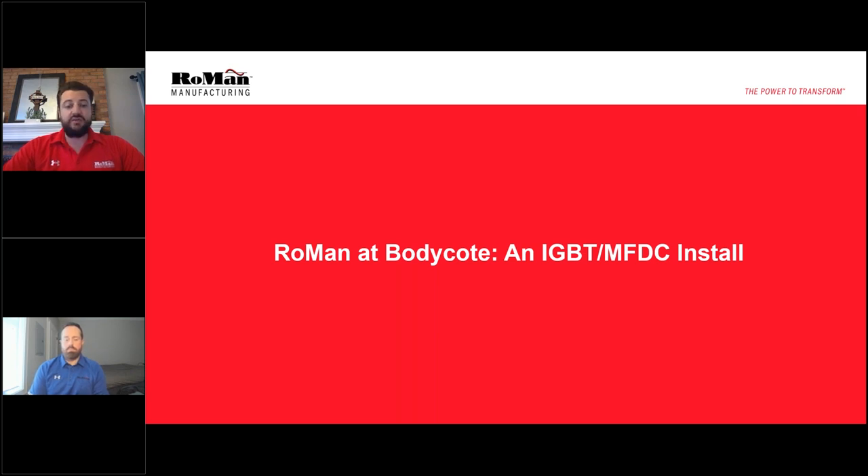Today, we're just going to discuss a recent install of an IGBT MFDC system on a vacuum furnace that's used for various long cycle, high heat runs at a Bodycote facility. One quick note before we get started: in your GoToWebinar control panel, there's a section that allows you to send us a message or a question. As we're presenting this case study to you, if any questions come to mind or you have any comments, please send them to us — we can address the questions when we're finished.